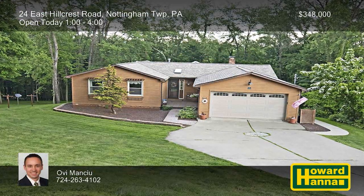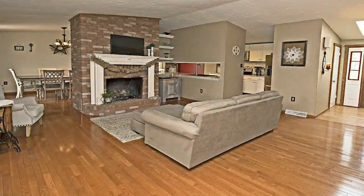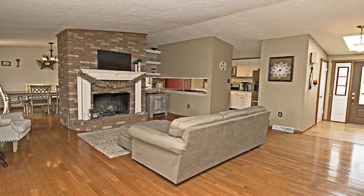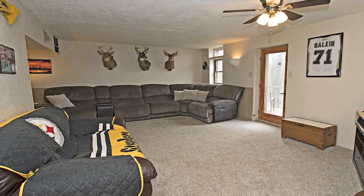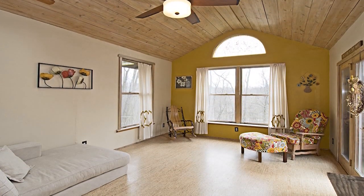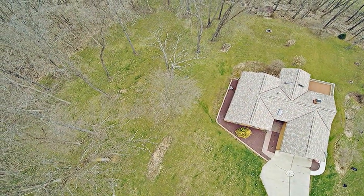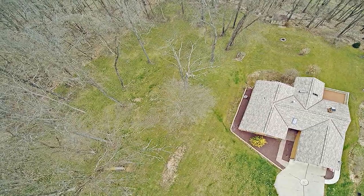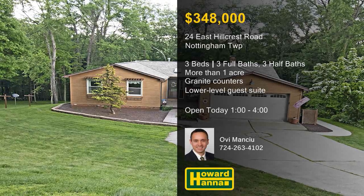More than an acre of private woods in Nottingham Township lets you enjoy easy living at this beautiful three-bedroom ranch home. The living room is centered on a gas fireplace, and the roof, furnace, and water heater have all been recently updated. Hardwood flooring supports granite countertops and custom cabinetry, defining features of the chef's kitchen. Relax in the shade beneath the vaulted ceiling of the sunroom, or follow doors out to a new rear deck. Additional interior spaces include three updated full baths and a finished game room with a guest suite. In addition to the primary two-car garage, there's a second garage to the rear, all surrounded by level ground and mature trees. Direct all your questions to OV Manciu when you visit this afternoon's open house.